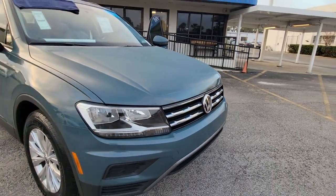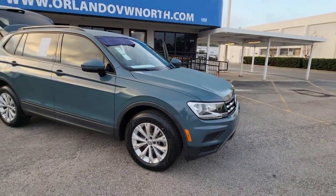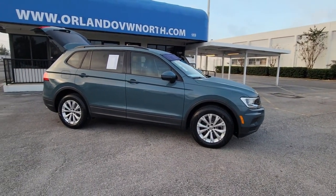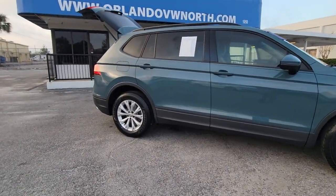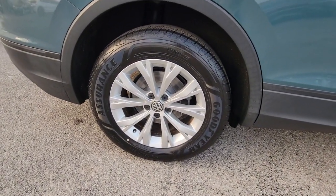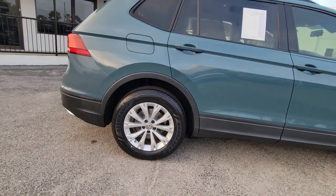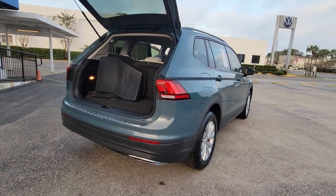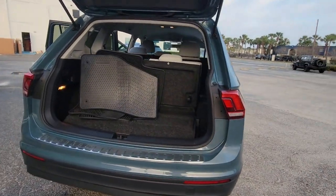Picture yourself in the 2019 Volkswagen Tiguan. With less than 40,000 miles on the odometer, this vehicle provides excellent value. Here's a family-minded Tiguan that delivers safety and practicality wrapped in understated style. From its driver-assist safety features to its impressive fuel efficiency and available third-row seating, this convenient crossover has your back.